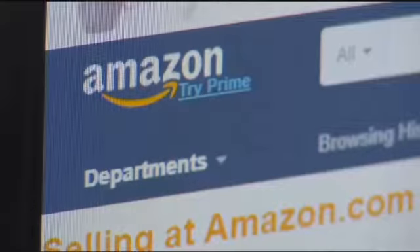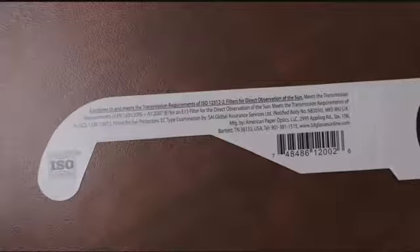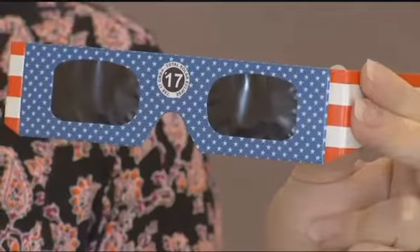You can make sure your glasses are safe. First, check your email if you ordered your glasses off of Amazon. Also, check your glasses for an ISO number — ISO 12312-2 is an international safety code and they have to have that. You also want to make sure your glasses were made from a manufacturer recommended by NASA.